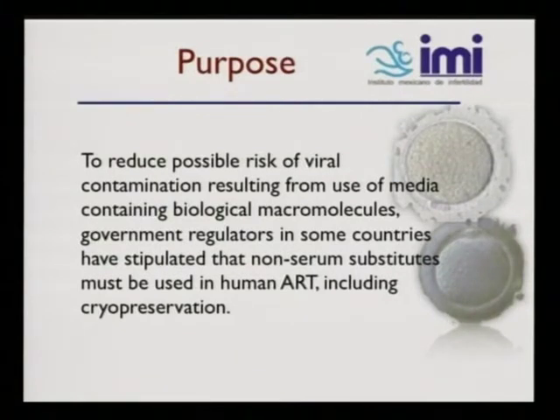The whole purpose of this is to reduce the possible risk of viral contamination resulting from use of media containing biological macromolecules. Most government regulators in some countries have stipulated that non-serum substitutes must be used in human-assisted reproduction technology, including cryopreservation.